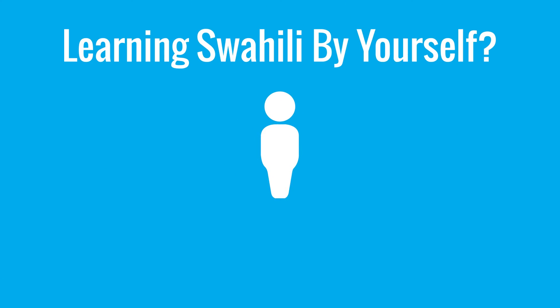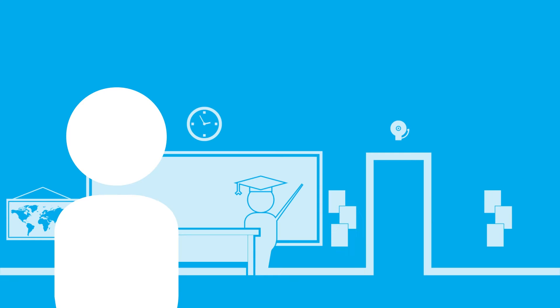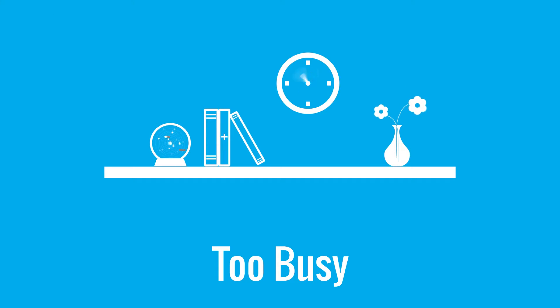Learning Swahili by yourself? Here's a question our SwahiliPod 101 learners send us all the time: How can I learn Swahili with a real teacher, but on my own schedule? You already know, learning with teachers or classes isn't always realistic. Too expensive. Too far. Or you're too busy with life.